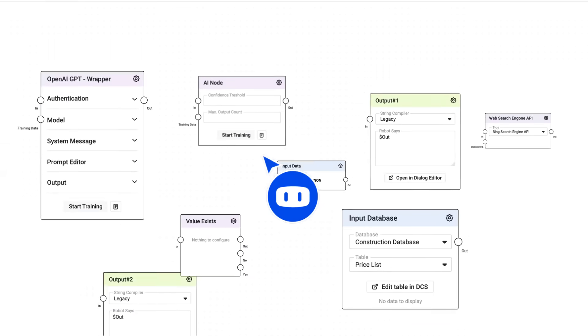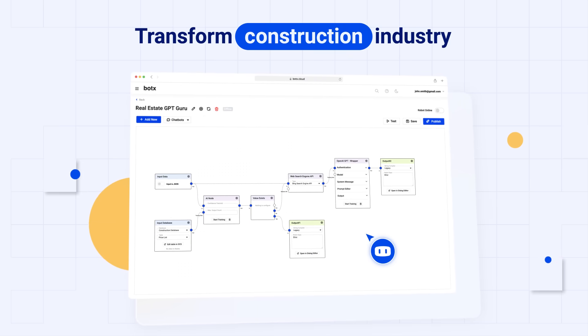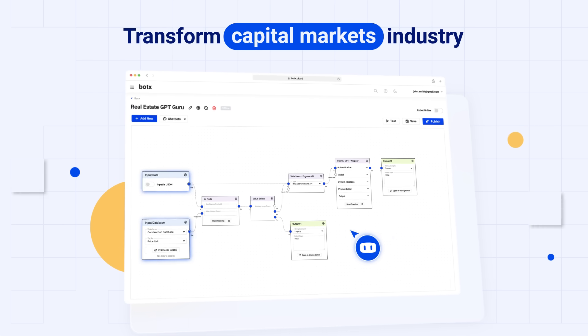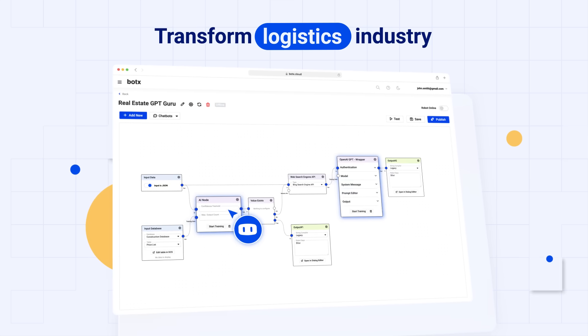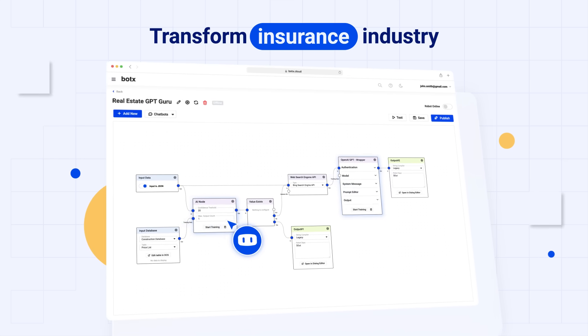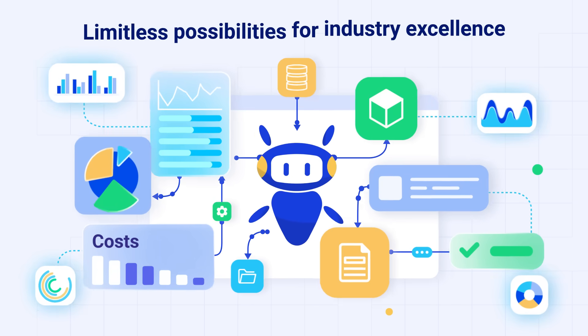Imagine transforming your industry with automated planning and workflow. For example, you could optimize manufacturing processes with factory automation, enhance your customer support with AI, or even simplify complex operations in the life insurance sector. With BotX, the possibilities are limitless.